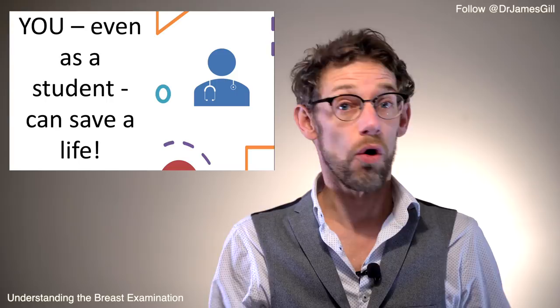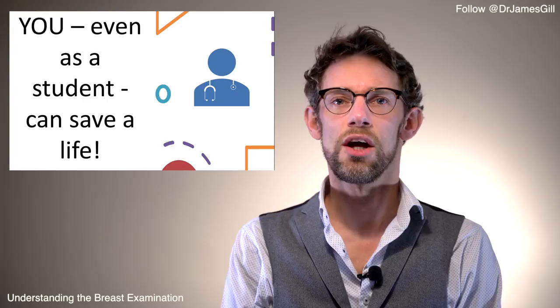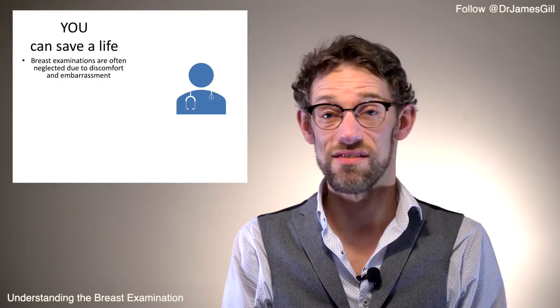One of the reasons I'm so passionate about making sure this examination is taught well is that it means you can actually save a life. Half the country has breasts, and by knowing the signs, symptoms, and history of a good breast exam, if you come across a relative, friend, or patient you'll be able to give them correct advice — so they may do a self-examination or go and seek help from their GP.